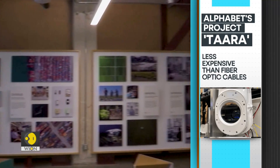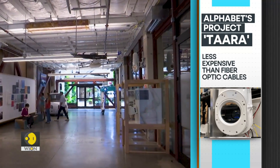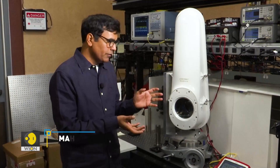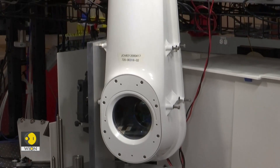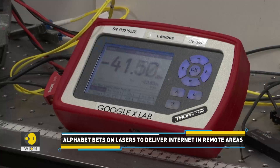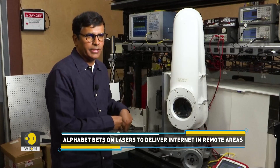It is less expensive to beam data between buildings than to bury fiber optic cables. It is as simple as a digital camera or a laser pointer — you use the laser pointer to transmit the data from one end to the other. On the other end, think of a digital camera receiving those laser beams, able to decode and convert it into bytes.